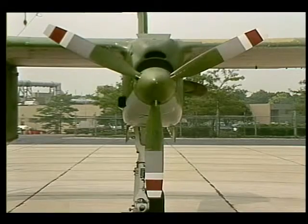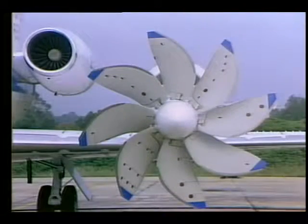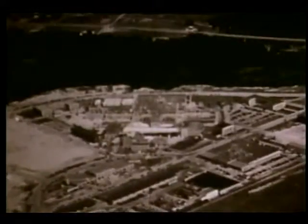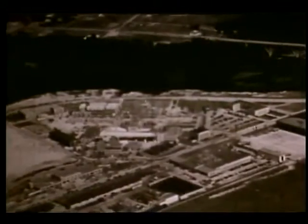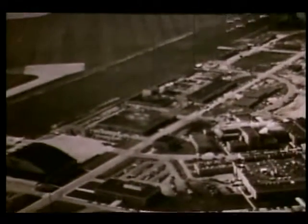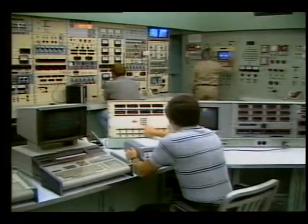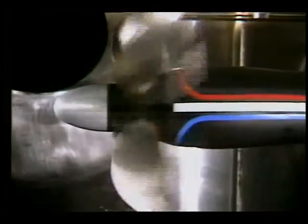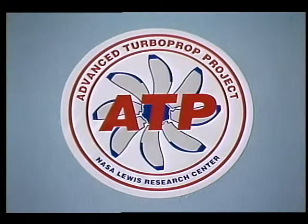What might look like a step backwards is actually two giant steps forward on the future path of advanced aircraft engines. Since 1941, the Lewis Research Center has developed an international reputation for its research on jet propulsion systems. However, in 1977, the researchers at Lewis began to take a new look at the propeller. Their challenge was to combine the efficiency of the propeller with the power of the turbine engine. What has evolved is ATP, the Advanced Turboprop Project.